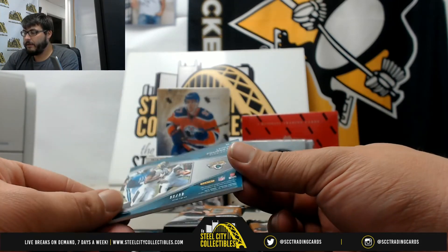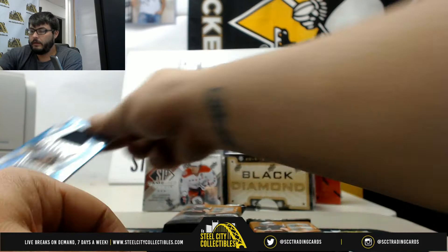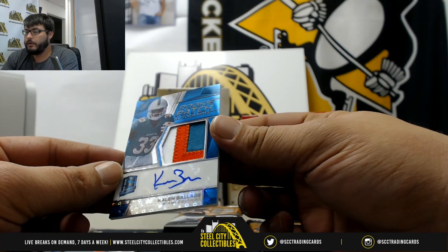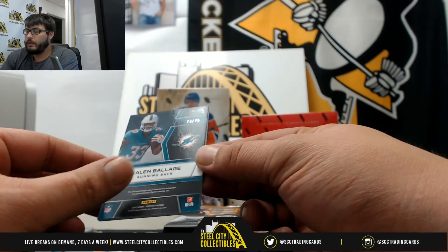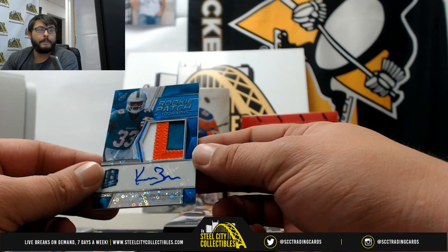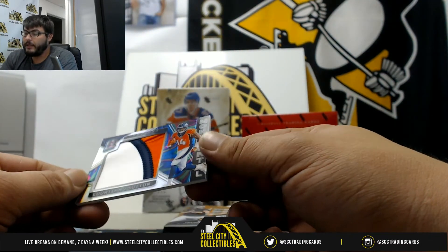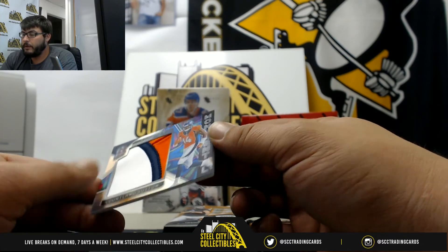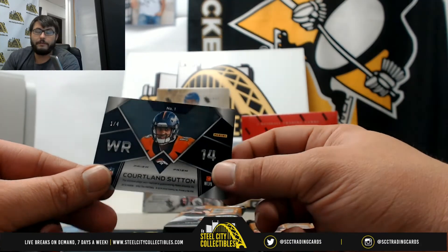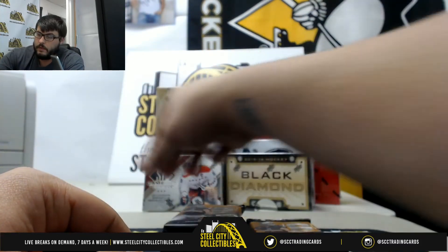The Leonard Fournette Cornerstones is numbered 98 of 99 — that goes to Chris. Nice three-color rookie patch auto of Kalen Ballage, numbered 75 of 75 — that goes to Carl. Next, a nice three-color patch of Cortland Sutton, unnumbered one of four — that goes to Jeff. Nice hit, Jeff!